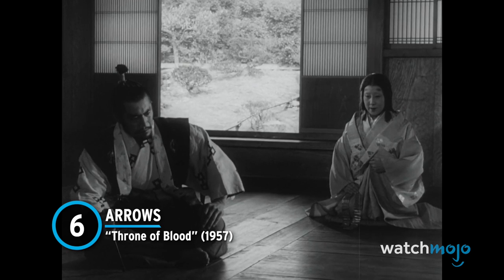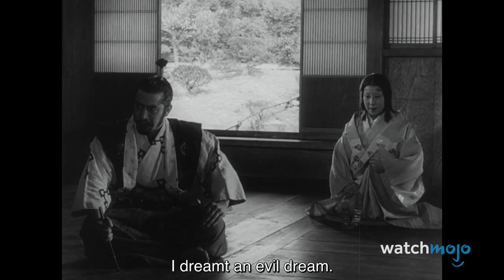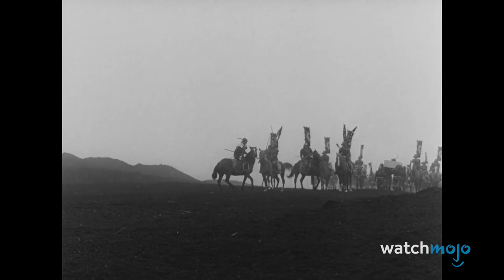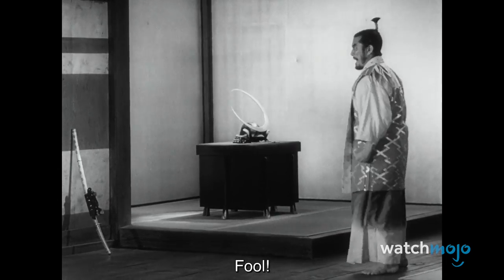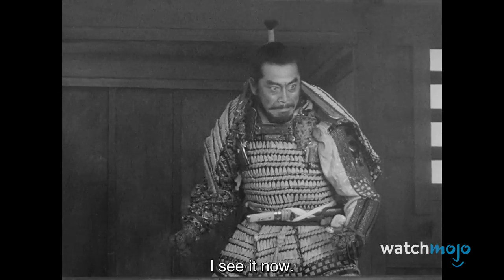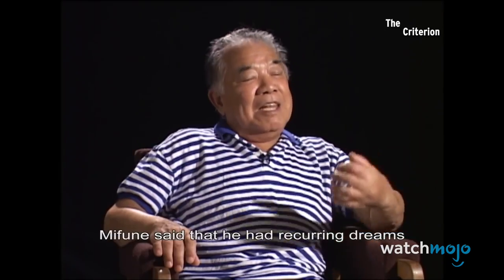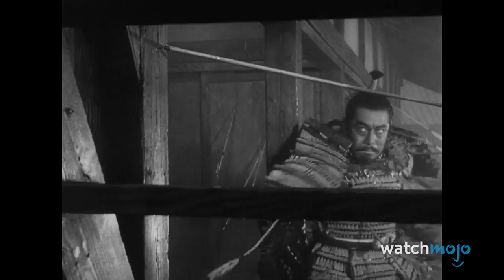Number 6: Arrows – Throne of Blood. Throne of Blood is a retelling of Shakespeare's Macbeth, transported to feudal Japan, so you know there's going to be some death. However, one incredibly risky scene could have killed its star. At the end of the film, Toshiro Mifune's Washizu Taketoki is attacked by his own troops in a barrage of arrows. Director Akira Kurosawa had actual arrows fired at Mifune. These were shot by experienced archers and Mifune used body language to indicate his movements and avoid being hit, but his terrified expression during this scene wasn't just good acting.